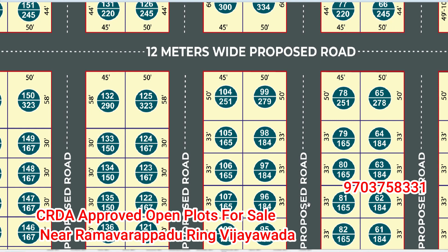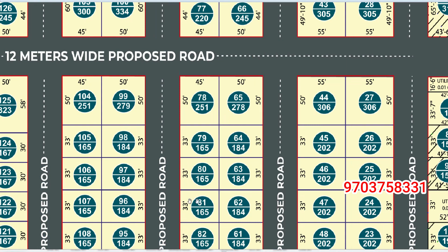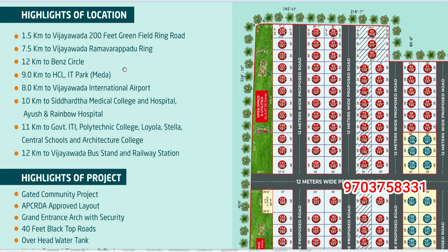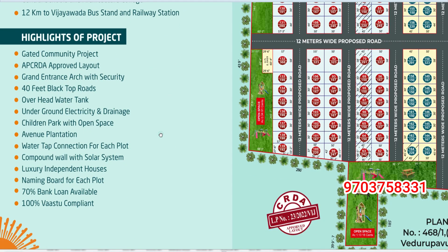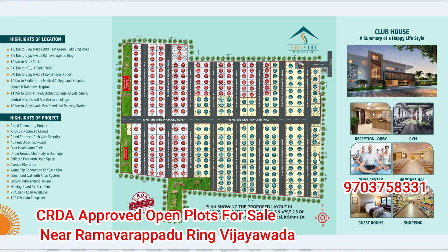If you want to get a flat, you can call 970-375-8331. If you want to get a site visit, you can arrange that as well. If you want to get a loan, you can get a loan. Call 970-375-8331.